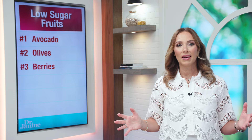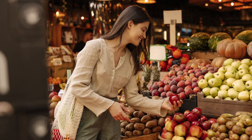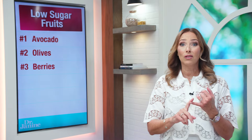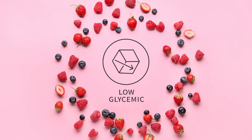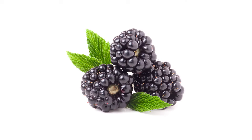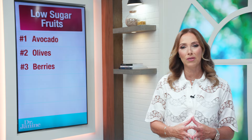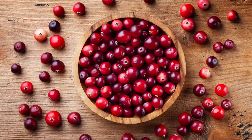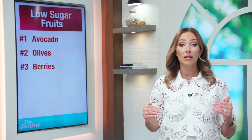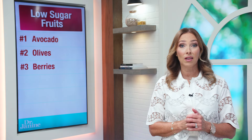Number three on my list are the berries. When they're in season and grow local to you, these are fantastic — lower glycemic index, lower sugar content, and much safer for diabetics. Things like blueberries, blackberries, strawberries, golden berries, raspberries, and cranberries — probably the best because they're the lowest in sugar — are great for stabilizing your blood glucose levels.